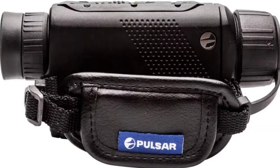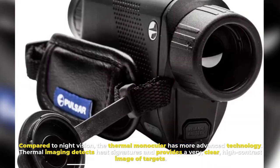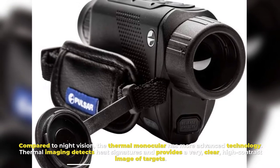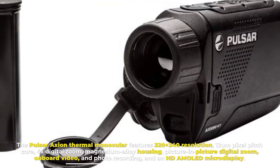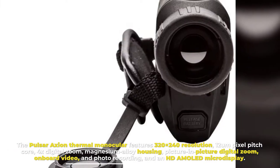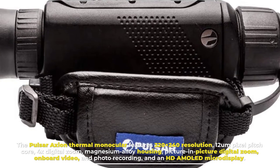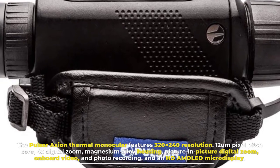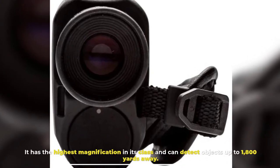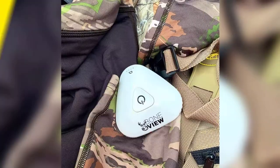Number one: Pulsar Action Thermal Monocular. Compared to night vision, the thermal monocular has more advanced technology. Thermal imaging detects heat signatures and provides a very clear, high-contrast image of targets. The Pulsar Action Thermal Monocular features 320x240 resolution, 12 micrometer pixel pitch, core 4x digital zoom, magnesium alloy housing, picture-in-picture digital zoom, onboard video and photo recording, and an HD AMOLED micro display. It has the highest magnification in its class and can detect objects up to 1,800 yards away.